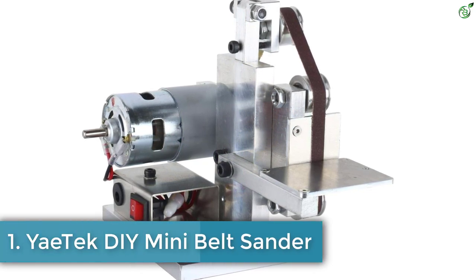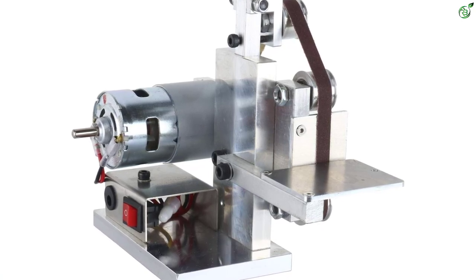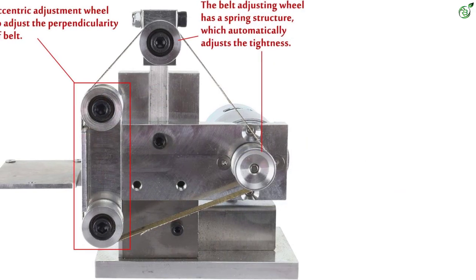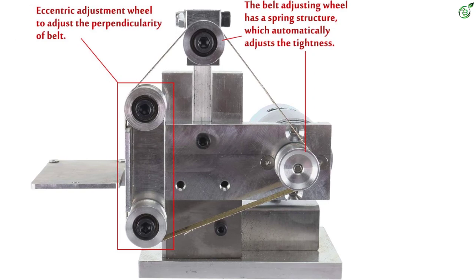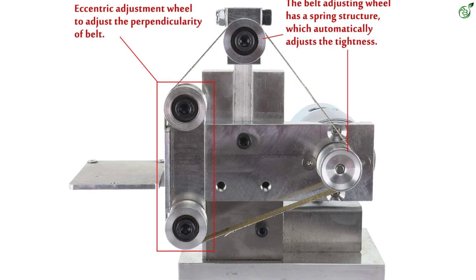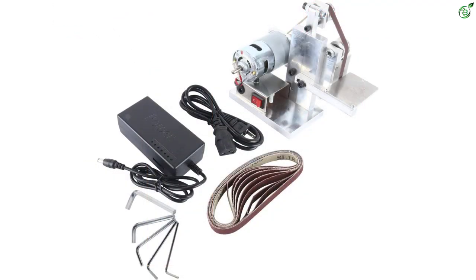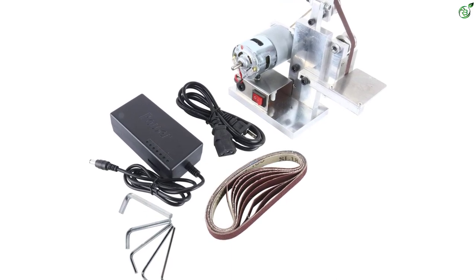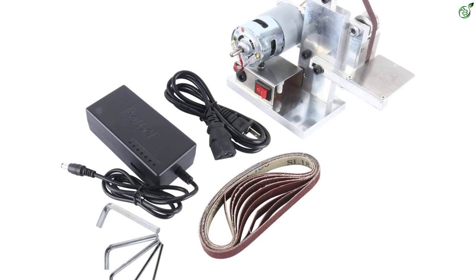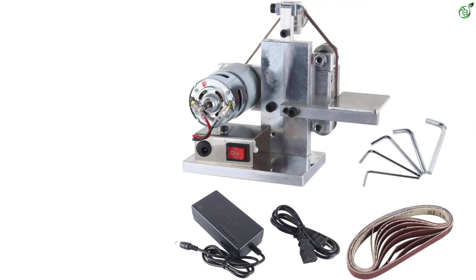Number 1: YaeTek DIY Mini Belt Sander. YaeTek is a Chinese brand that has a wide line of products especially related to woodworking. The YaeTek DIY Mini Belt Sander is a budget-friendly product that is particularly suitable for sanding metallic surfaces. The machine has metal construction which makes it strong and stable for heavy duty operation. It is specifically designed for sharpening metal surfaces. You can adjust the belt as per your requirements for better results, and you can even tighten the belt and control the speed of rotation. The sander has double bearing construction and the structure is dustproof.